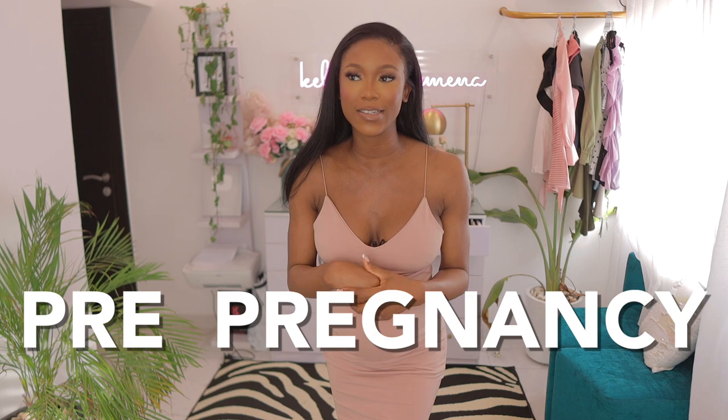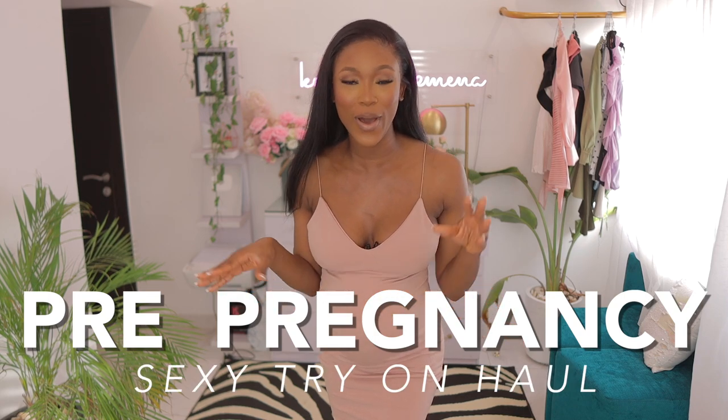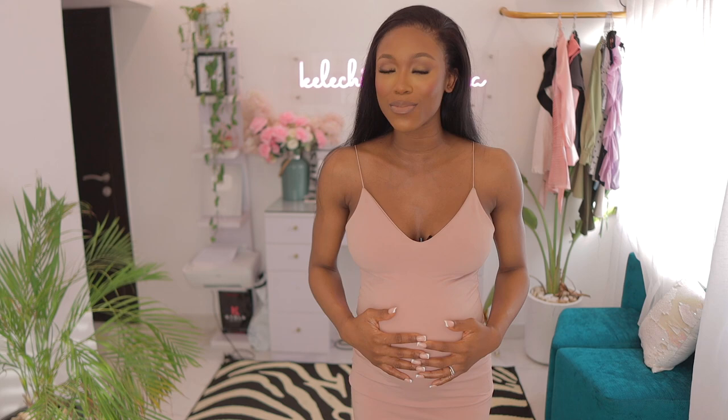Hey loves, welcome back to another video, welcome back to the channel. In today's video, we are going to be doing a pre-pregnancy sexy try-on video. I'm going to be trying on some of the sexy outfits that I had before my pregnancy. I'm eager to see what they look like on me right now. So if you are interested, definitely stick around. Don't go anywhere, and let's get right into this video.